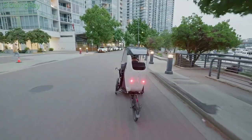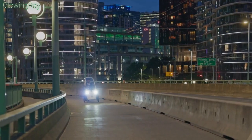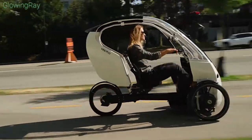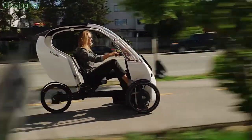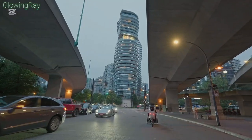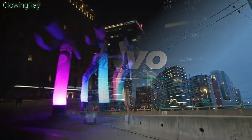As a zero-emission vehicle, the Vimo SE offers an economical alternative to traditional transportation methods. Its electric charge is cost efficient and maintenance costs are minimal, allowing users to save on fuel and vehicle upkeep. Say goodbye to emissions and hello to the future of commuting with the Vimo SE — a practical, comfortable, and sustainable transportation solution.